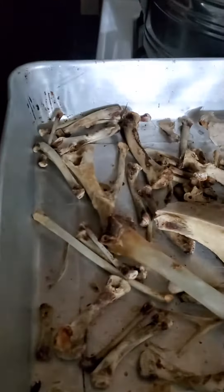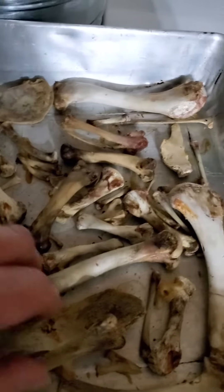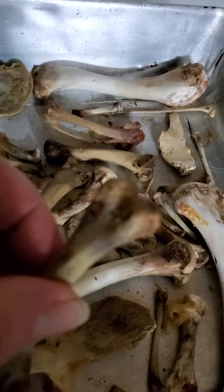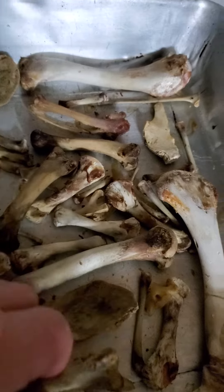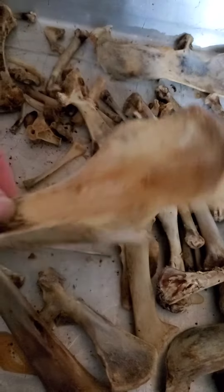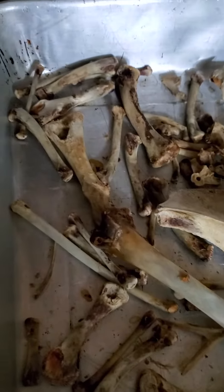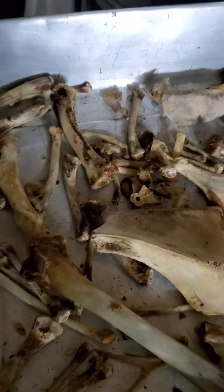We have turkey and chicken bones here that I've been baking today to try and dry them out a little bit. We boiled the meat off the bone and then picked what I could off of them, so that they would be ready to bake. The purpose of baking them is to grind them up and turn them into a powder.